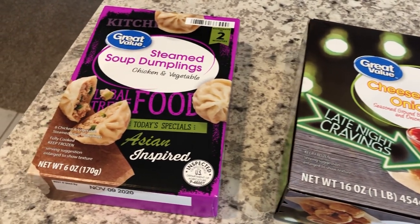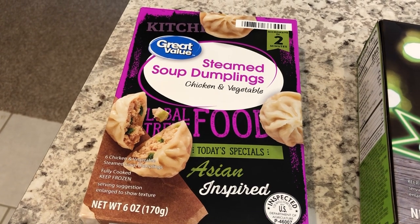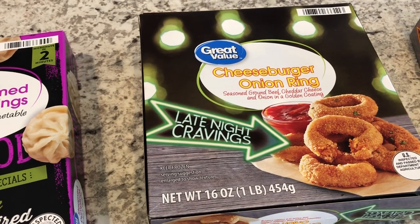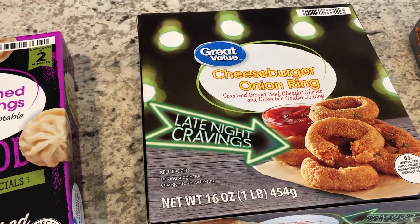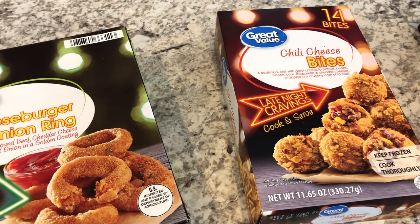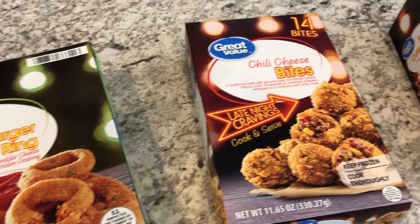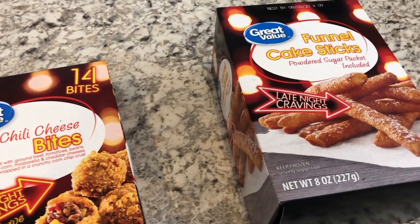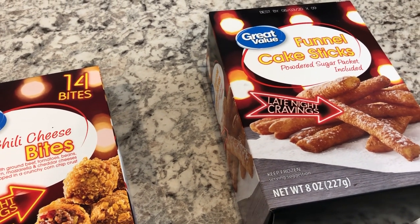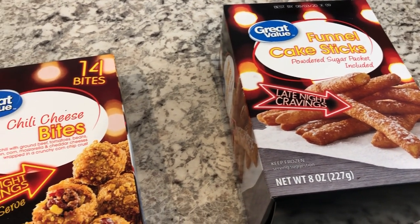The things we are going to be tasting today are these steamed soup dumplings, which were $2.78. We are also going to be doing these chili cheese onion rings, which were $4.96. We are going to be tasting these chili cheese bites, which were $5.47. And what I'm most excited about are these funnel cake sticks, which were $2.76.